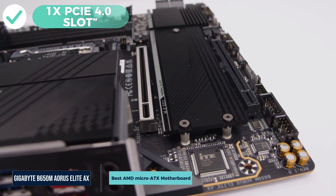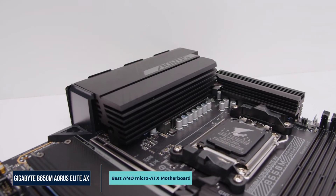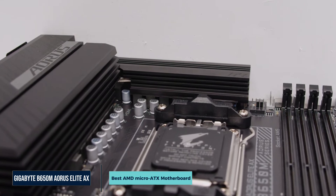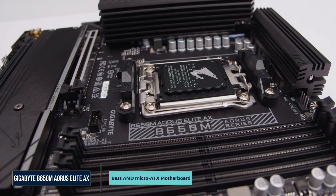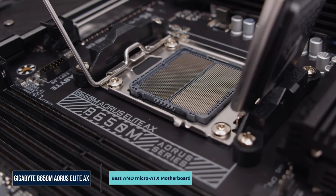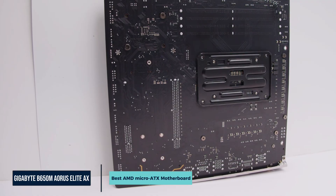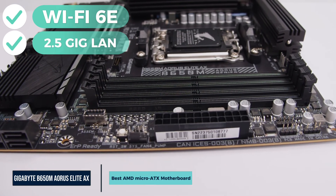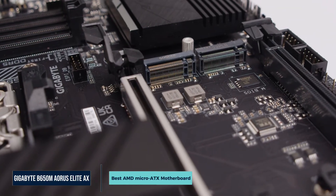It has one PCIe 4.0 x16 slot for your graphics card, allowing fast communication between your GPU and the rest of your system. You also get two M.2 slots for storage, and one of them supports PCIe Gen 4, so your system will boot quickly and load games or files without delay. It doesn't include PCIe 5.0, but most GPUs and SSDs today don't need it. For networking, you get Wi-Fi 6E and 2.5 Gigabit LAN for fast, stable internet whether you use wireless or wired.